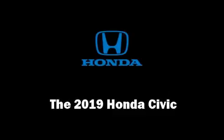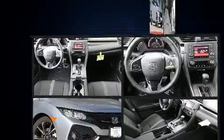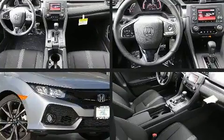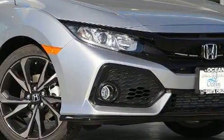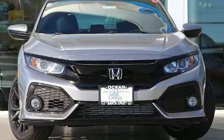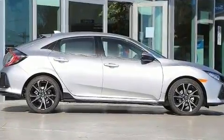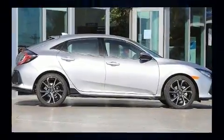Treat yourself to a test drive in the 2019 Honda Civic. It features a continuously variable transmission, front-wheel drive, and an efficient four-cylinder engine. Turbocharger technology provides forced air induction, enhancing performance while preserving fuel economy.